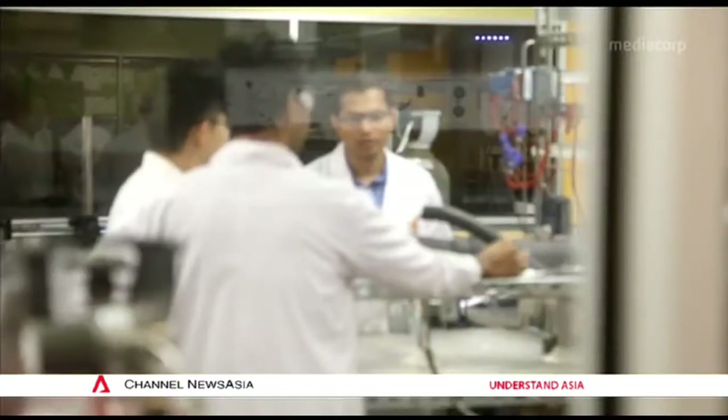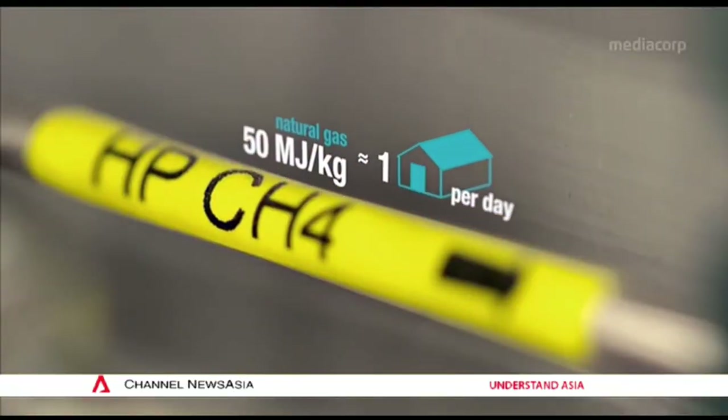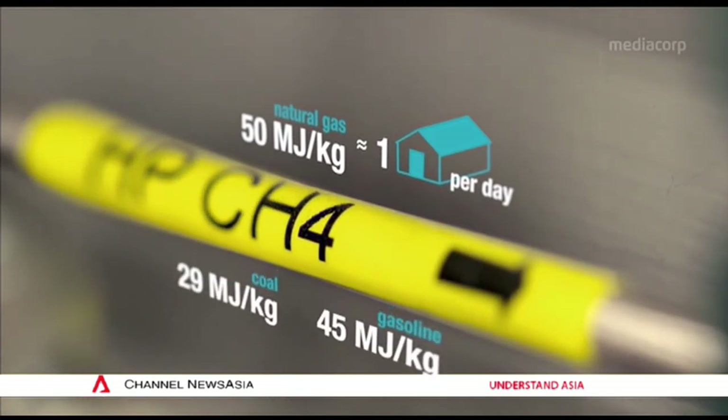At the Center for Energy Research and Technology, Dr. Praveen Linga and his colleagues study the properties and uses of natural gas. Natural gas per kilogram can give up to 50 megajoules of energy. This energy content is much higher than coal or gasoline on a mass basis. In simple terms, natural gas is an energy-efficient material compared to coal and gasoline.